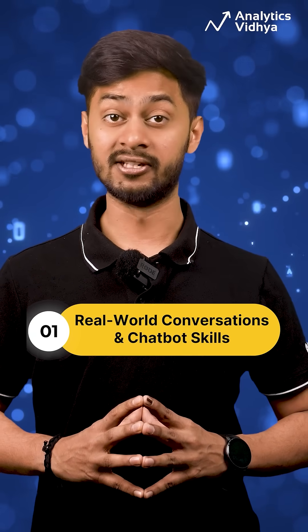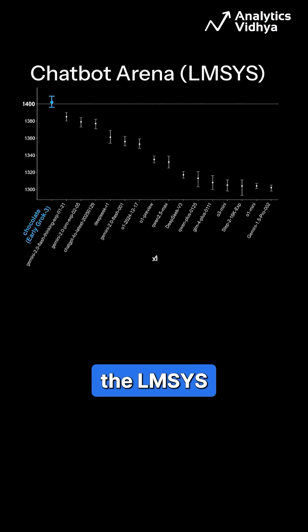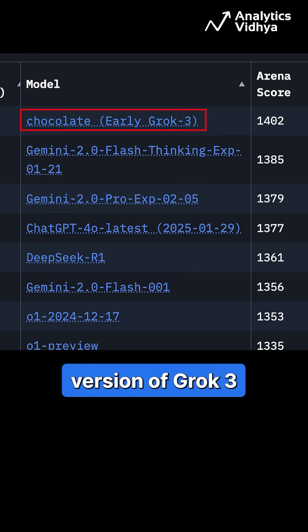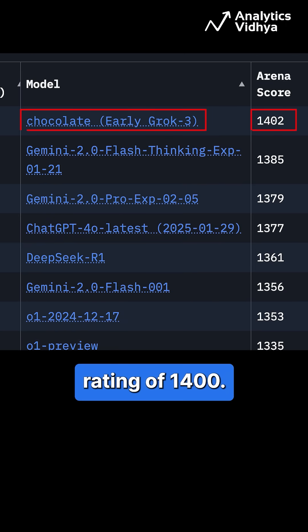Number 3: Real-world Conversations and Chatbot Skills. In chatbot performance, the LMSYS ranking shows that Chocolate — the early version of Grok 3 — ranked at the top with an ELO rating of 1,400.